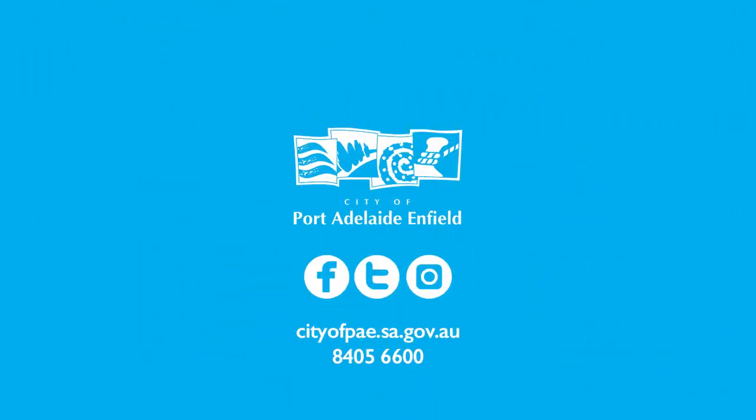Whether during office hours or after hours, our phone line and online service portal is always available. Call 8405 6600, visit our website any time of the day or night, or flick us a message on social media.